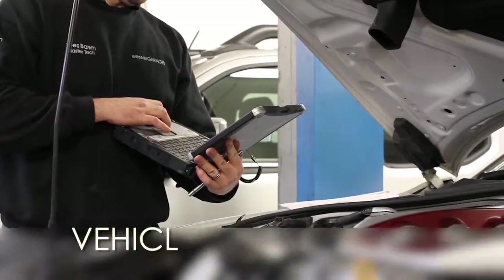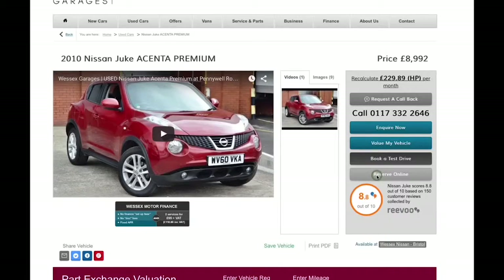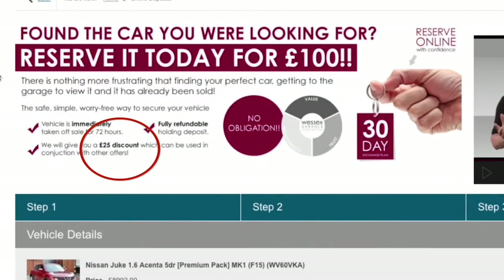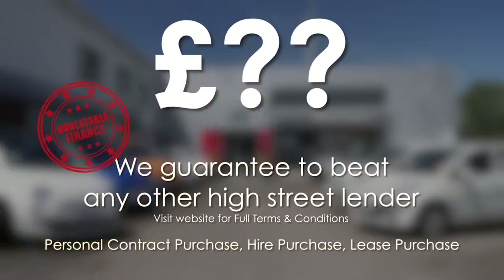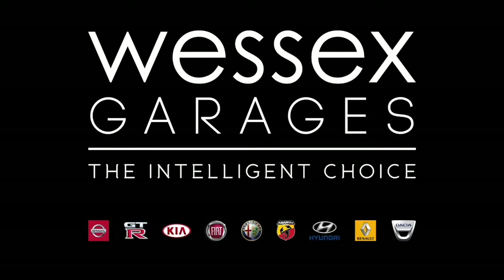Every Wessex Garages used car receives a vehicle health check from our qualified technicians. Reserve online today and you'll receive a £25 discount. If you're looking to fund your purchase, remember we guarantee to beat any bank or high street lender. Call your local Wessex Garages sales team or click the link to our website for a choice of over 600 used cars. Wessex Garages — the intelligent choice.